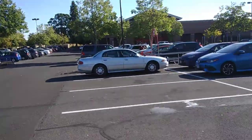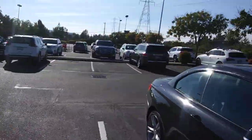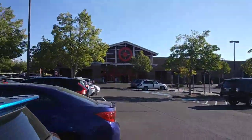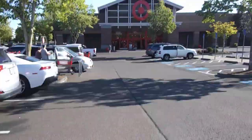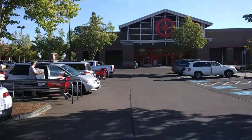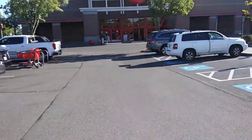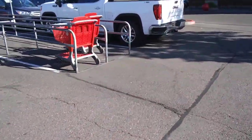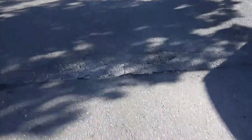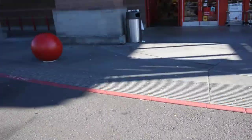All right everybody, welcome to another Target video. We're here at the Wilsonville Target in Oregon to pick up a Driven truck. It's a nice day outside — just gonna get one thing and then go back home, because I earned some money a little while ago.